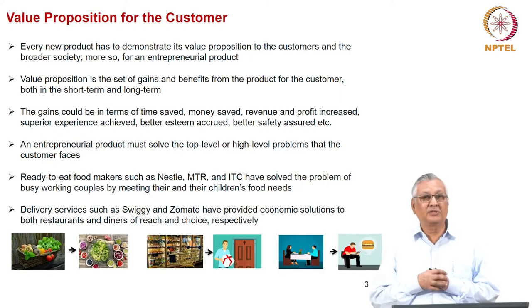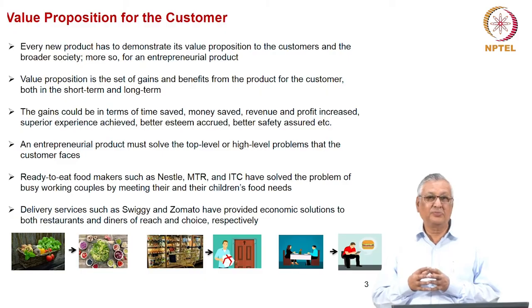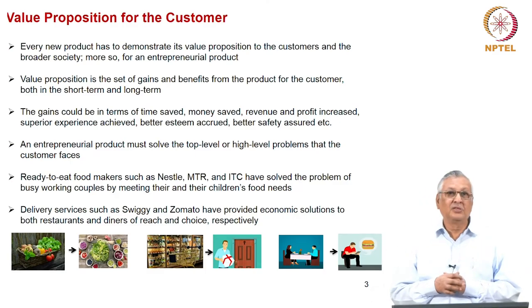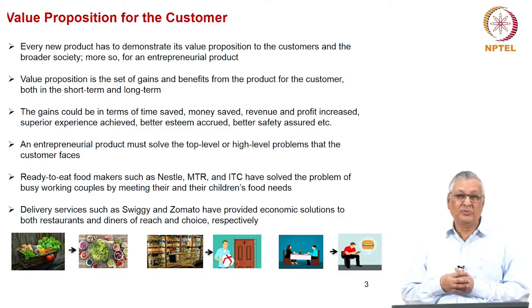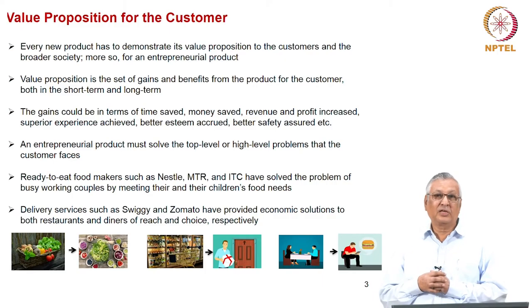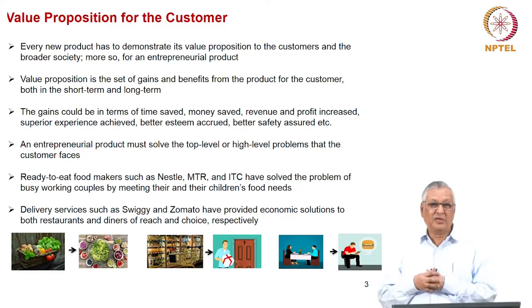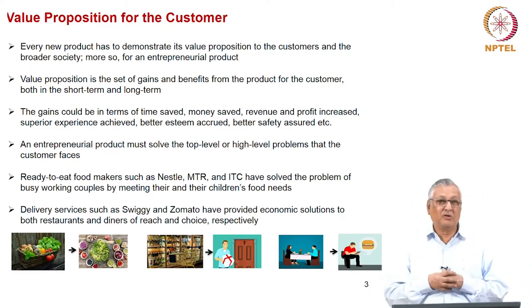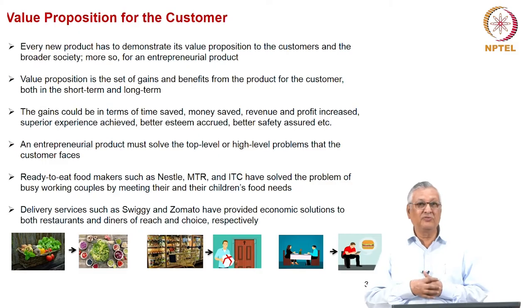For example, when companies like Nestle and Maggi tried to do ready-to-eat products, they solved problems faced by working couples with no elders at home. Similarly, delivery food-tech firms like Zomato and Swiggy provide easy availability of different types of food for people who don't have time to dine out, and can converge food from different restaurants into one home. There is therefore a significant value proposition for the customer.